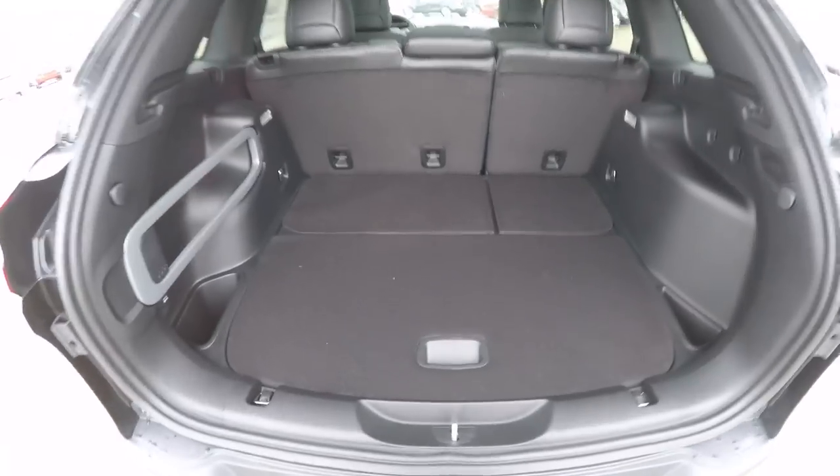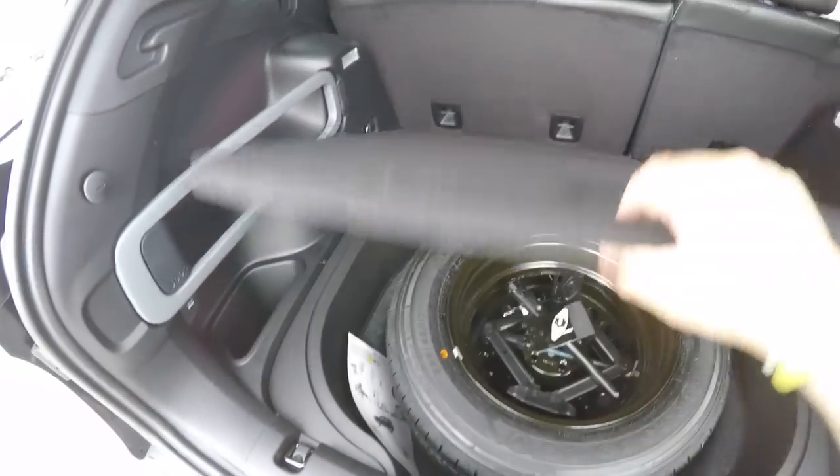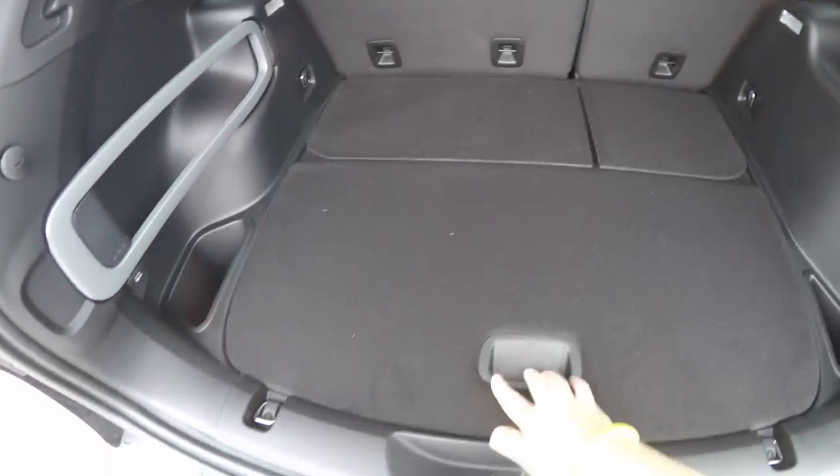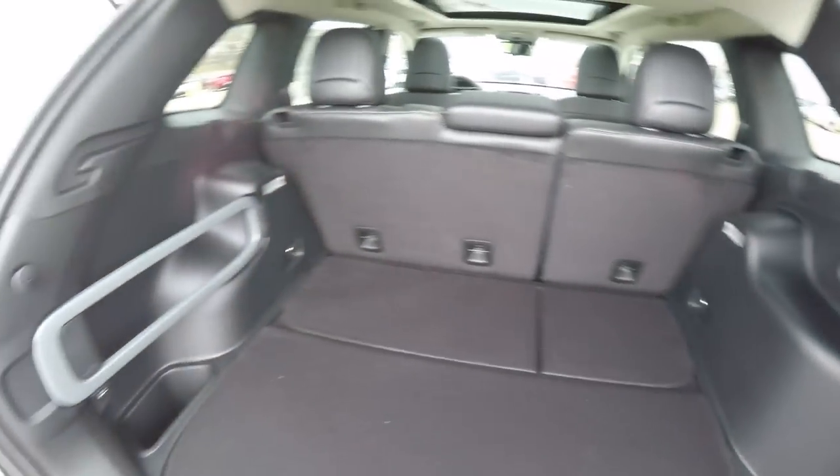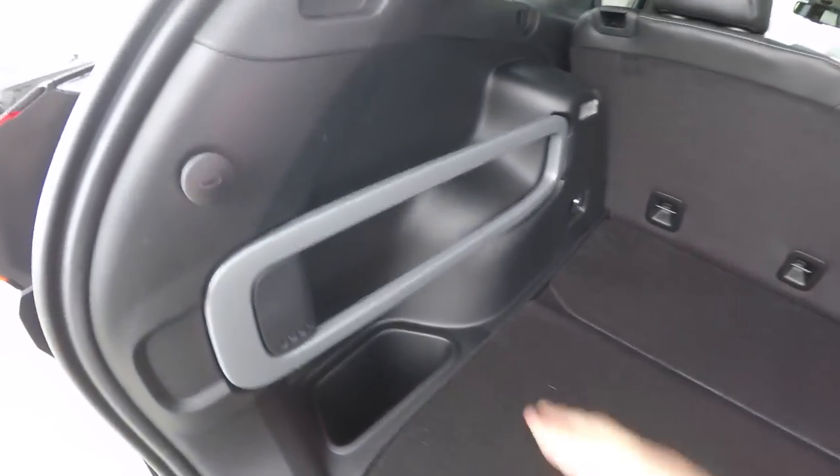Taking a look at the luggage area — very nice and spacious. There is a spare tire with jack and tools underneath the floor. We've also got various grocery bag hooks and tie-down hooks, as well as Jeep active storage management.